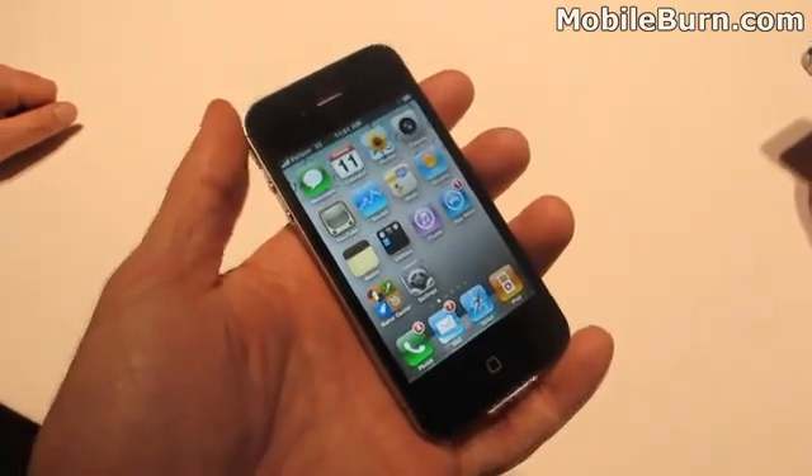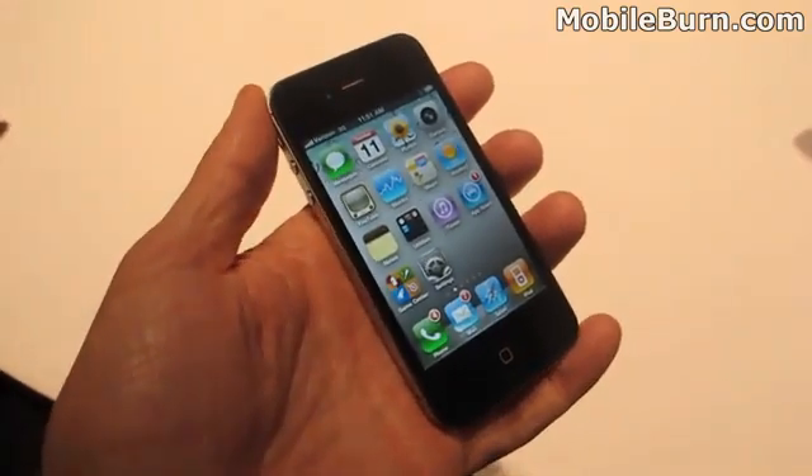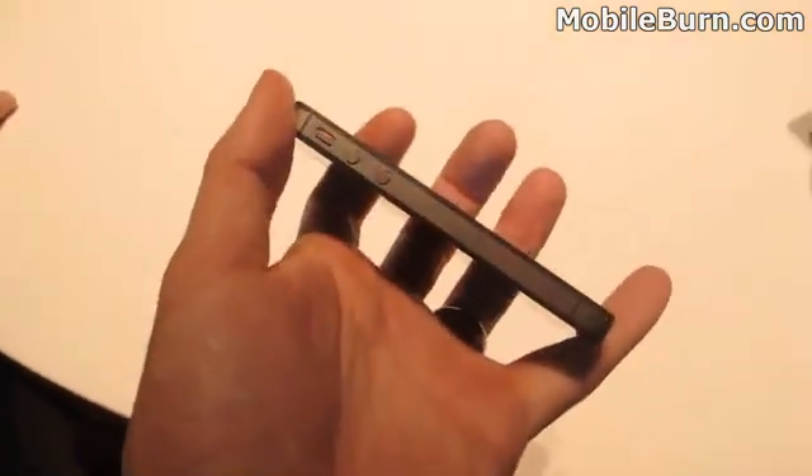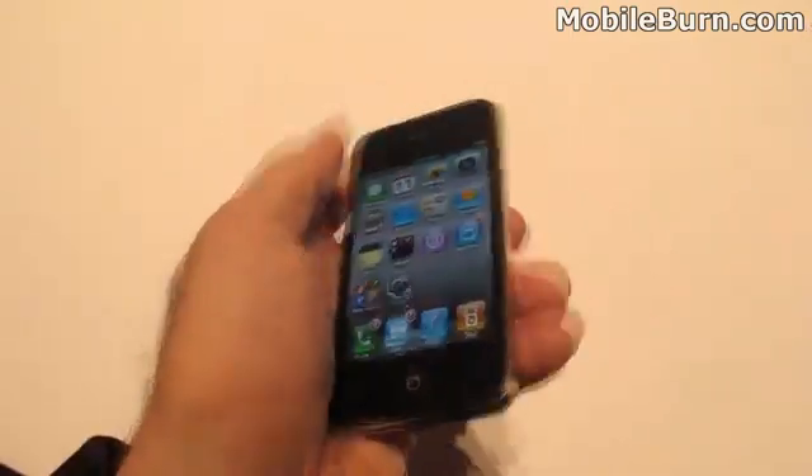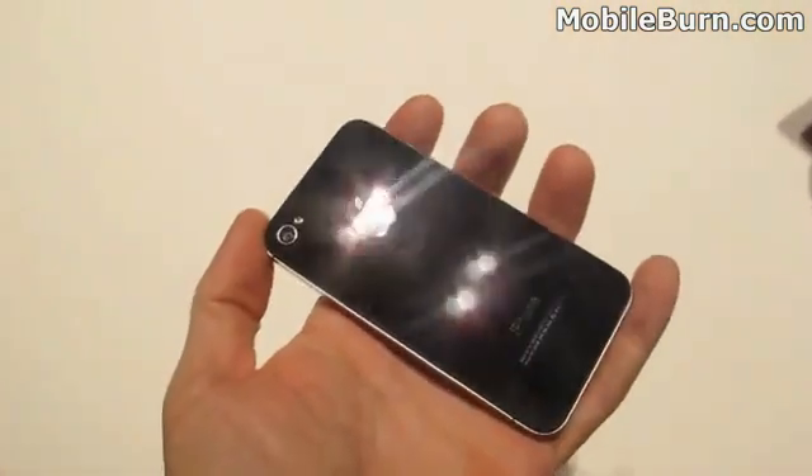Hi, this is Michael Orle from MobileBurn.com, and I've got the new Verizon Apple iPhone here. You can see the dimensions — everything is exactly the same as the AT&T model. Same thickness, really it physically just looks like a clone.